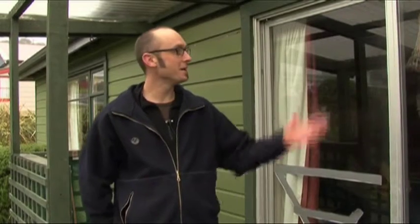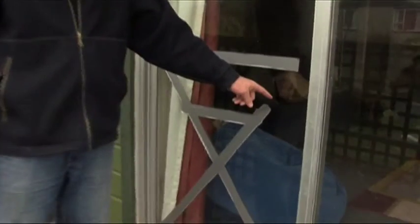Hi there, my name's Glen. Today I'm here at Wayne and Anna's house in Dunedin. They've got a pretty typical 1930s bungalow here that they're working on trying to make more energy efficient. Today we're going to look at what they've done so far and what they can do to improve the place. As you can see, there's definitely some room for improvement.